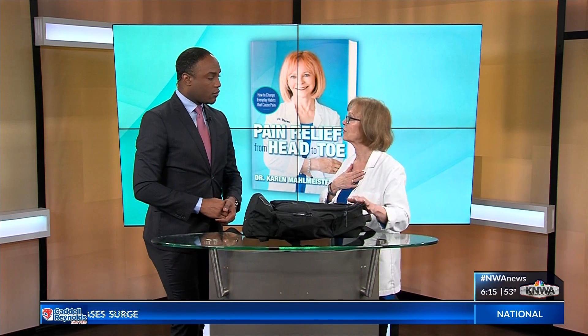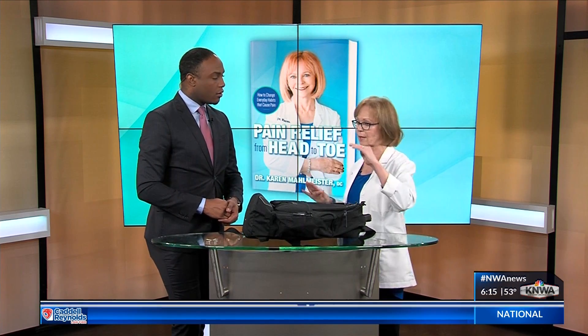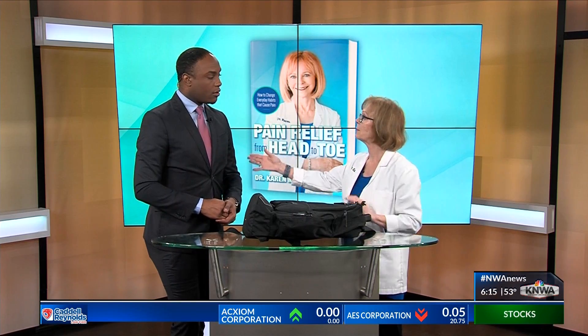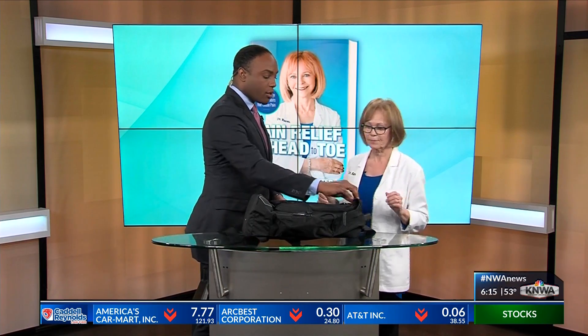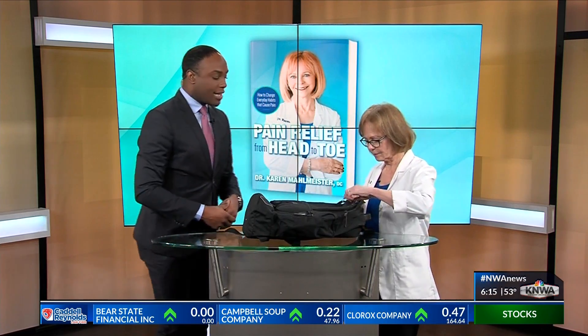This backpack would be too big for me because it should start at below your shoulder blade and end at your waist. So this would be better suited for you. And speaking of organization, you've got some stuff in here that you want to show us — go through the contents you have inside.